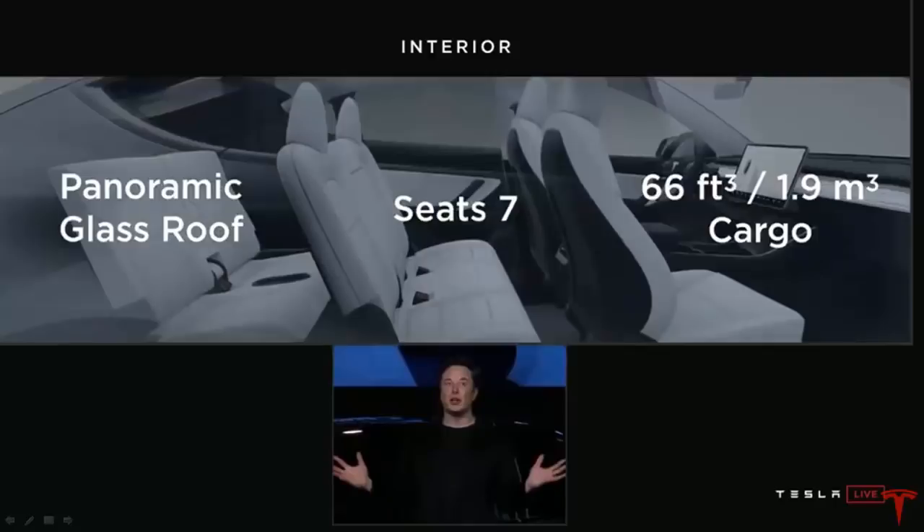The performance version is 0 to 60 in 3.5 seconds — that's slightly slower than the Model 3, but of course this is a much bigger SUV — and it has a 0.23 drag coefficient, which is pretty amazing for an SUV. The range is going to be 300 miles, which is huge. That's basically the long range version. The Model 3 started off at 310 miles and now it's at 325, so maybe the specs will get even better, but 300 miles of true usable range is what he's saying.